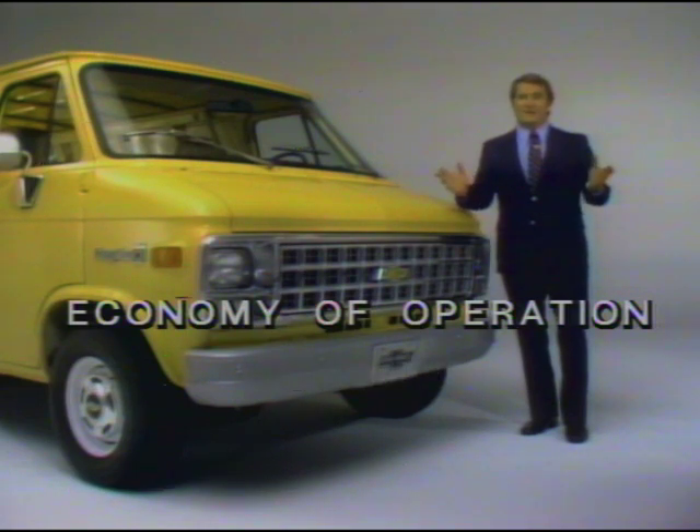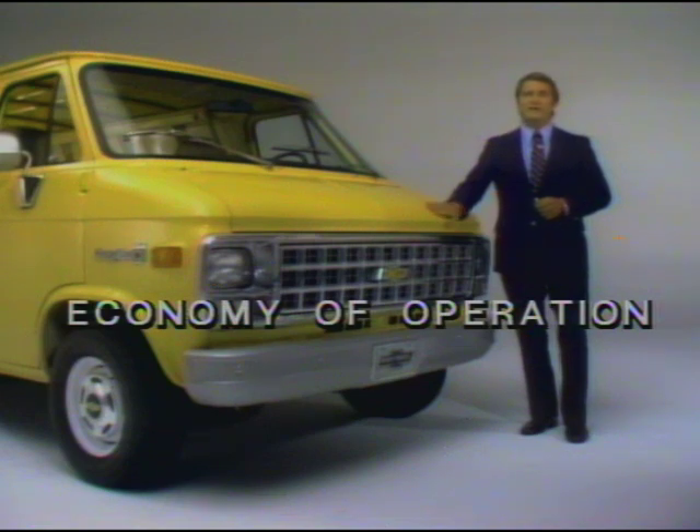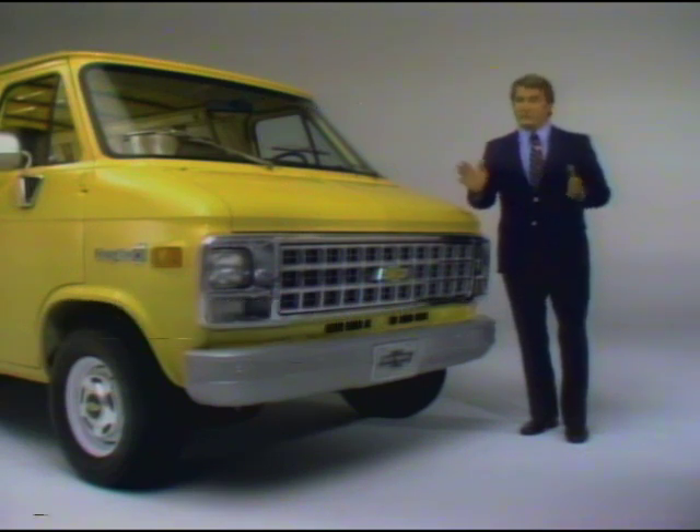Let's look at the economy of operation first. For 1981, Chevrolet engineers have made numerous advancements that add to the Chevy van's overall efficiency. Reduced rolling resistance was a major goal — the more easily the vehicle rolls, the better the fuel economy, all other things being equal. New low-drag front disc brakes and the use of high-pressure, easy-rolling radial tires, standard on all models under 8,500 pounds GVWR, has helped reach the goal. The result: a Chevy van needs less power from the engine to get rolling and keep rolling when compared to last year's model.